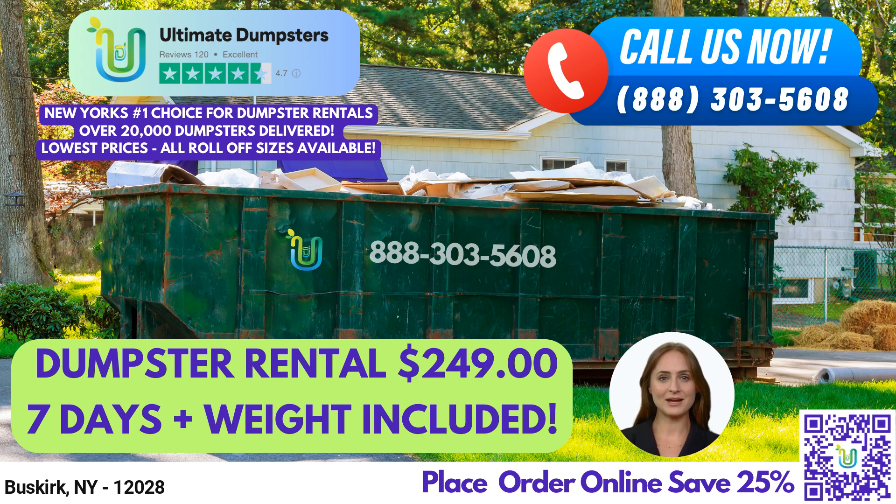Ultimate Dumpsters offers nationwide coverage, delivering to over 50,000 cities across 50 states and three countries, sourcing dumpsters using the best and cheapest local providers. With a 4.5-star rated reputation, we provide top-notch services that are both reliable and efficient.